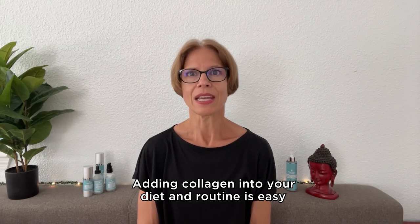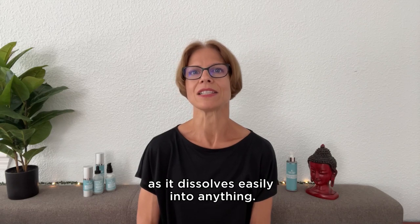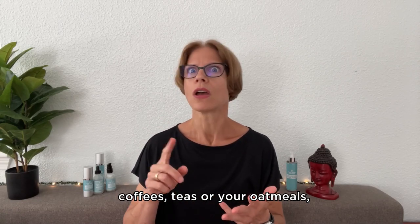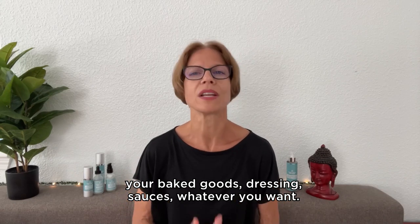Adding collagen into your diet and routine is easy, as it dissolves easily into anything. Add it to your smoothies, your soups, coffees, teas, oatmeal, baked goods, dressings, sauces — whatever you want.